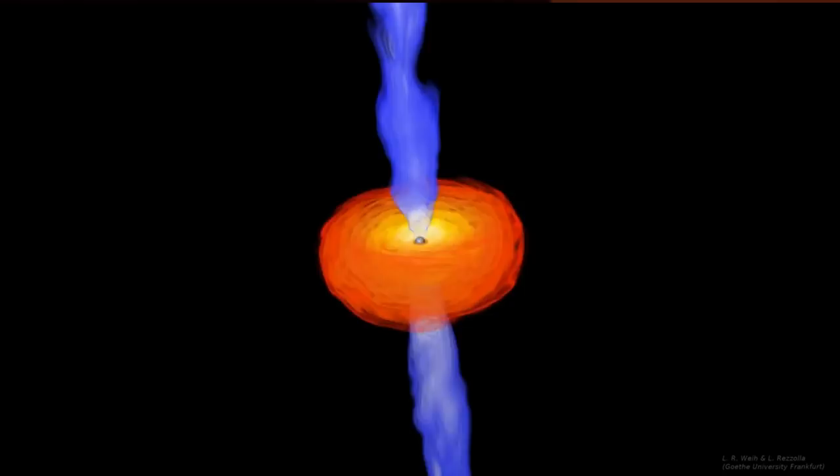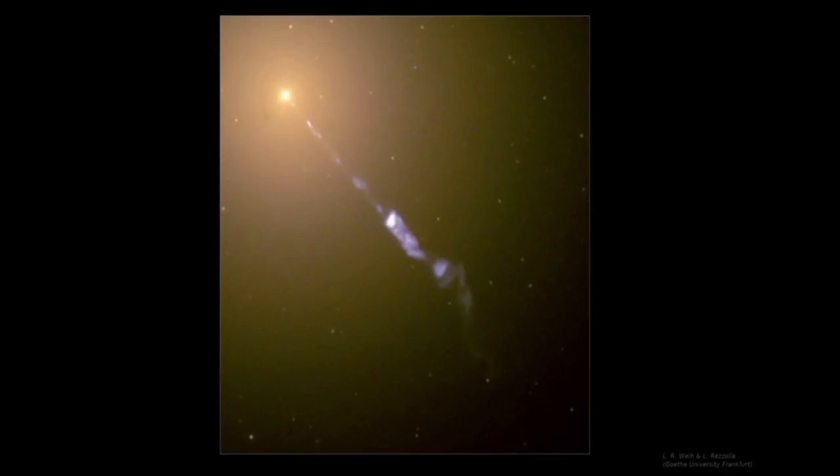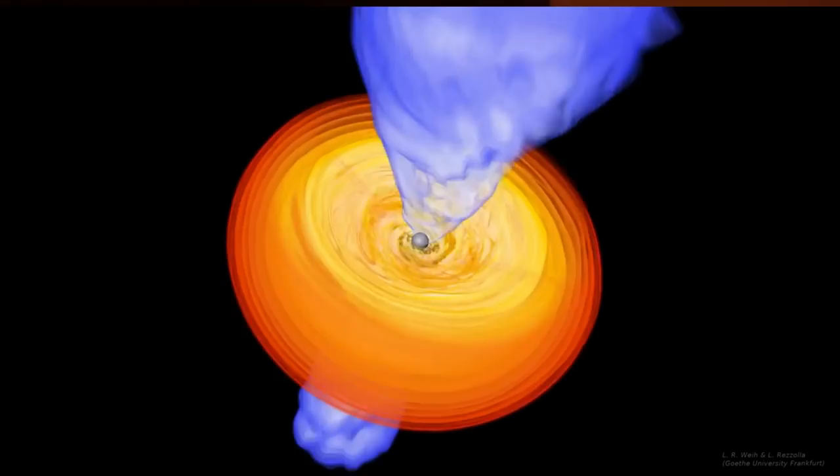With our telescope, we are observing one of those jets which is pointing toward us. As I mentioned before, if something is coming toward you at approximately the speed of light, it will appear bright. So the jet coming toward us appears bright, while the other jet moving away from us is not visible to us in this image.